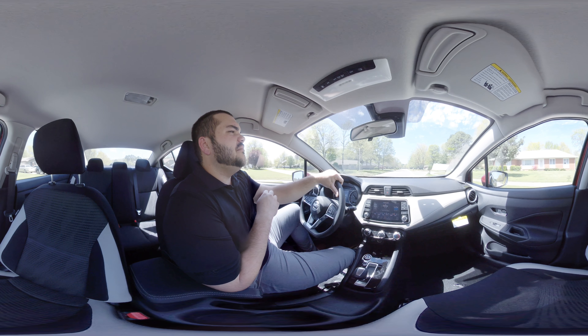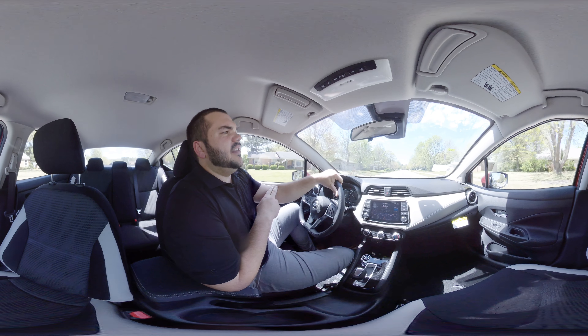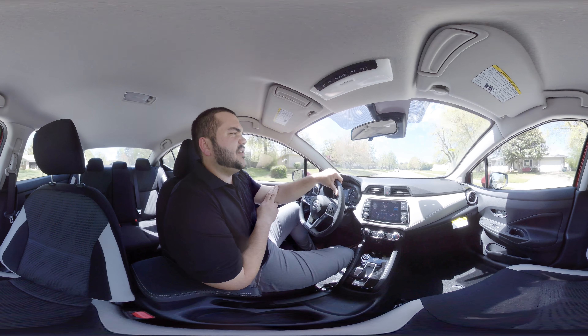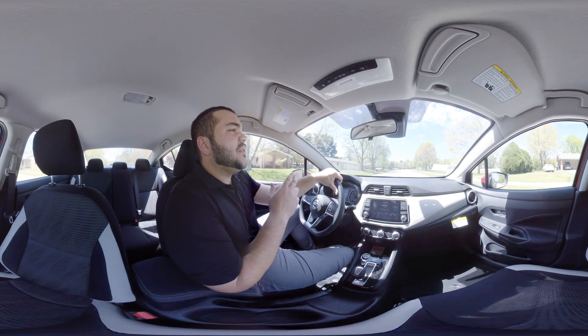Hey guys, my name is Tyler Tipton. I'm the general manager here at Superior Nissan, and I'm here today to do another virtual test drive with you guys. What I'm driving today is the 2020 Nissan Versa. This Versa just got redesigned this year, and it is a night and day difference from the old body style.